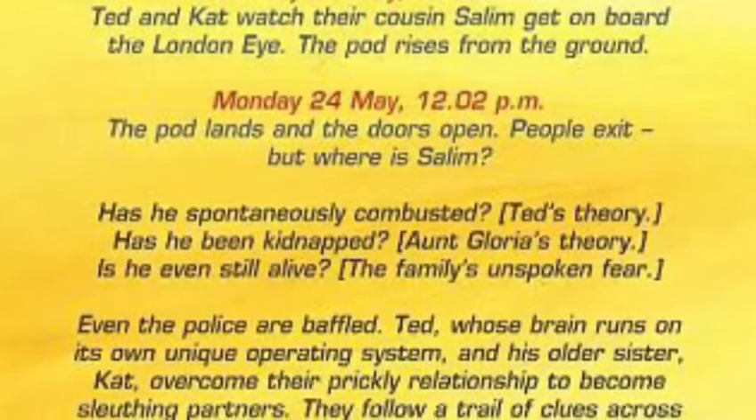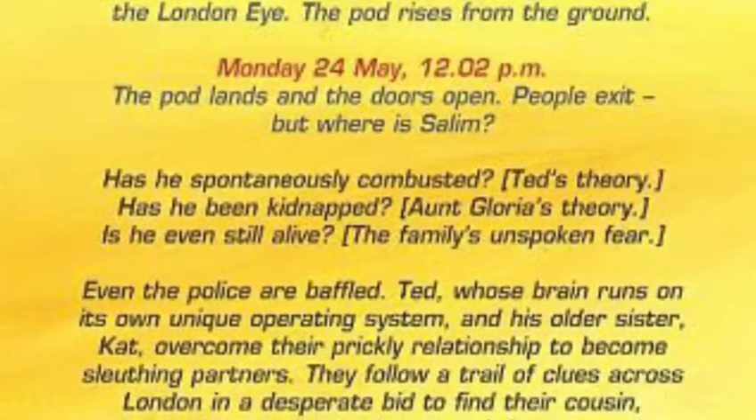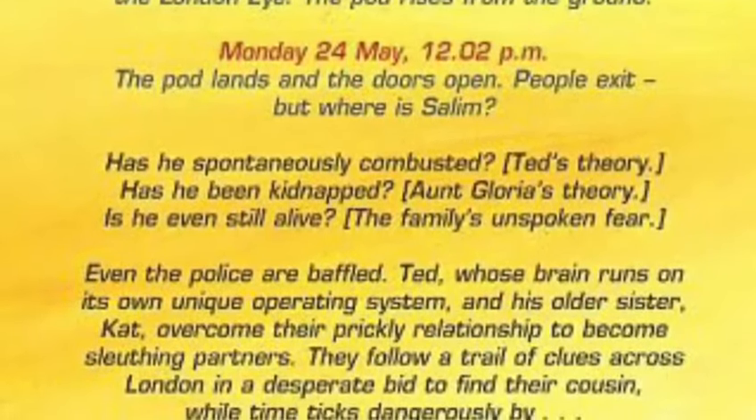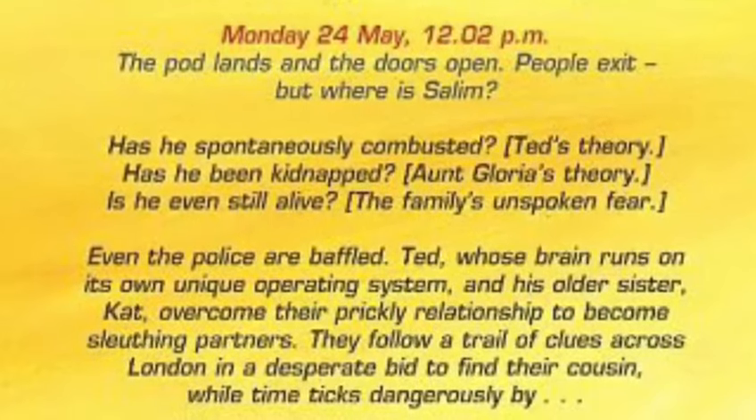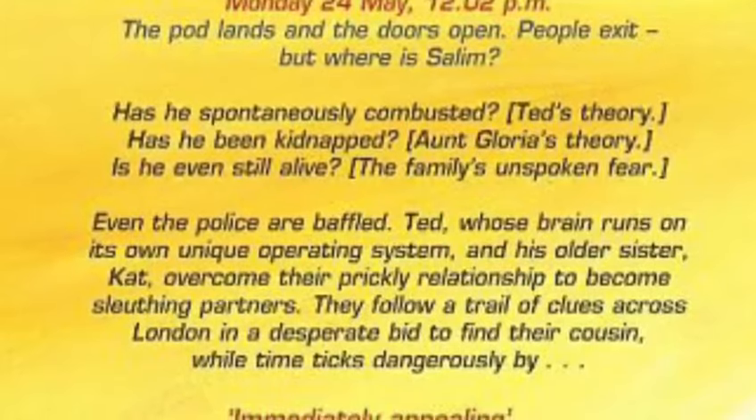Has he spontaneously combusted? Ted's theory. Has he been kidnapped? Aunt Gloria's theory. Is he even still alive? The family's unspoken fear. Even the police are baffled.